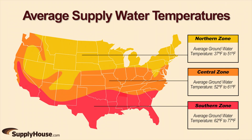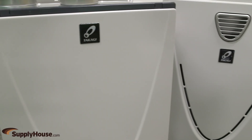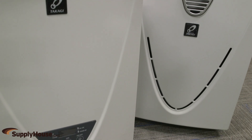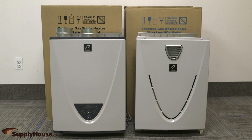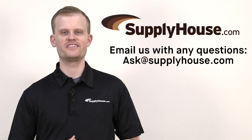Always consider climate and anticipated usage when sizing a tankless water heater. The TH3J, TH3S, and TH3 models feature a limited 15-year heat exchanger and 5-year parts warranty for residential use, and the TH3 model offers a limited 10-year heat exchanger and 5-year parts warranty for commercial use. For more information, visit the resources on supplyhouse.com or email us with any questions.